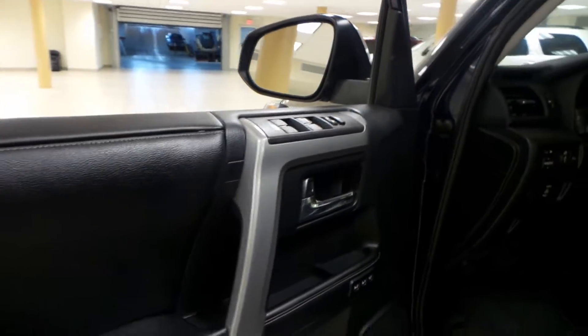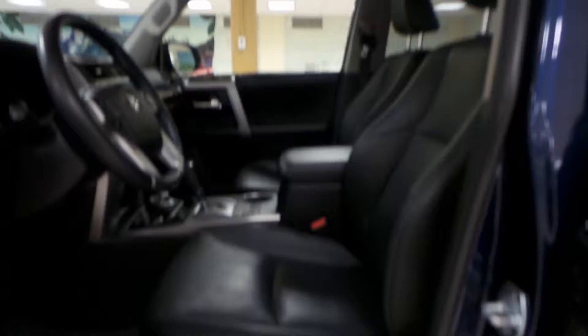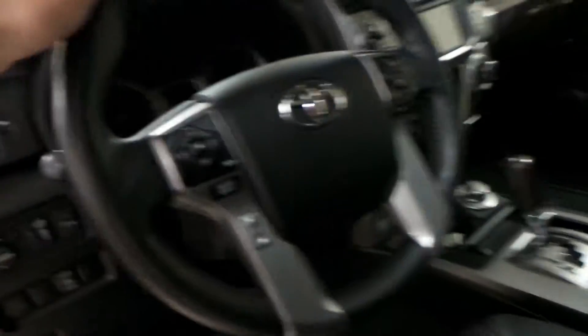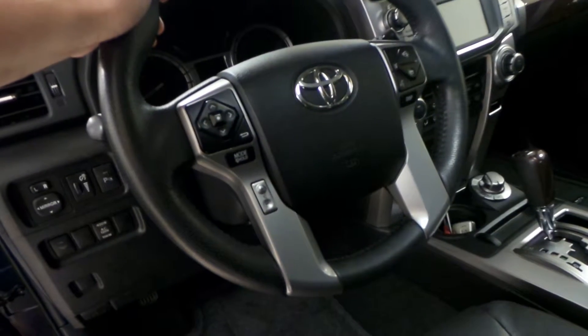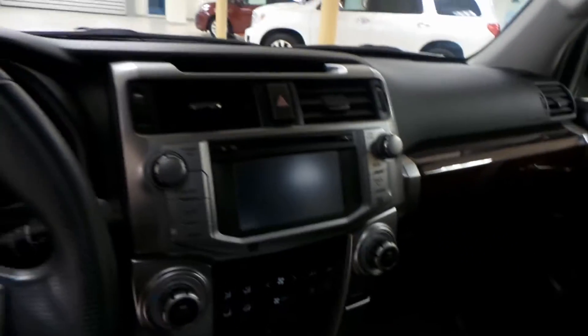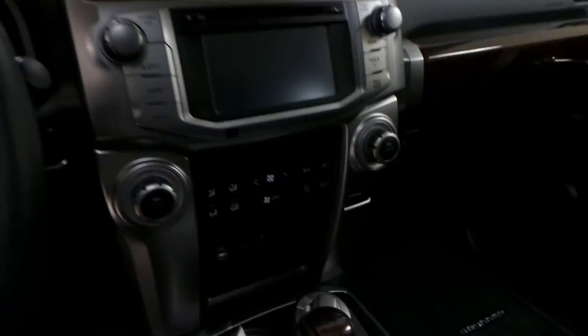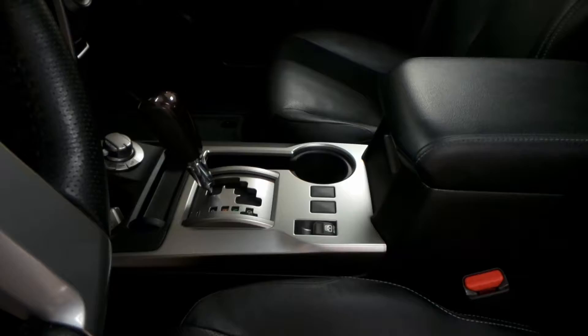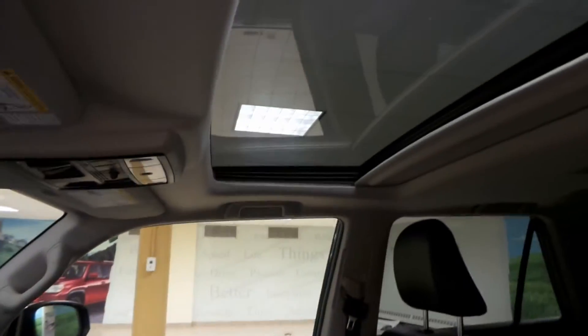We have power windows, power locks on the driver's door, memory seat as well as powered seats, heated and cooled. We have our Bluetooth and our radio controls and cruise control. You have a backup camera and navigation in here, dual climate zone, and you have that control for the rear window as well as a power tilt sunroof.